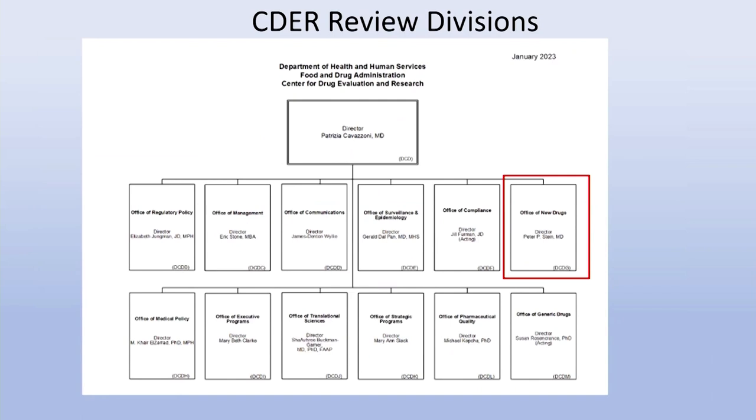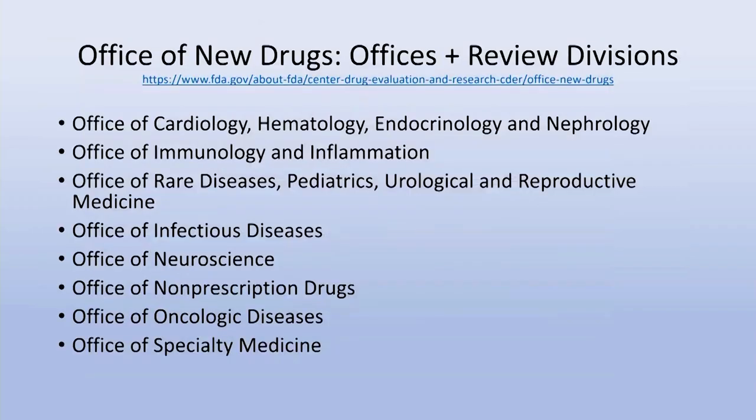Within CDER, there's a director and numerous offices. The one having to do with drug trials and regulation of drugs is the Office of New Drugs — that is who you'll be communicating with. Within the Office of New Drugs, there are a variety of offices and sub-review divisions. For example, as a pediatrician I had a lot of interaction with the Office of Pediatrics and the Division of Maternal and Child Health.